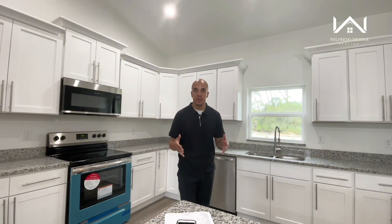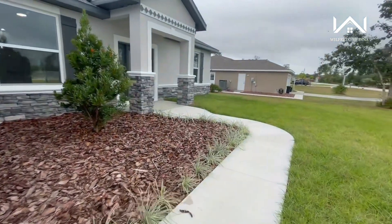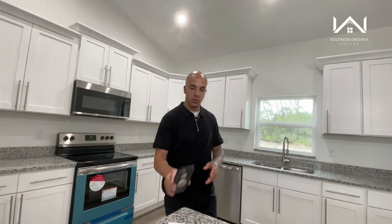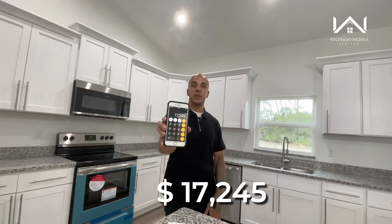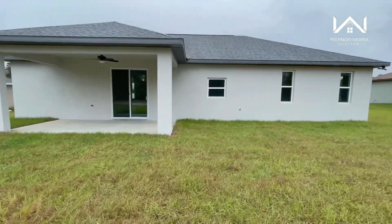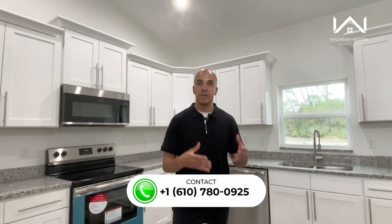Let's talk about the finances. This house is listed at $344,900. There is an HOA of less than five dollars a month and no CDD. If you're a first-time home buyer using an FHA loan, you need to bring 3.5% for your down payment — that comes out to $12,071.50. If you're using a conventional loan and putting down 5%, your down payment is $17,245. Your taxes on a home like this will be anywhere from 1% to 1.1% of the purchase price, so you're looking at around $3,500 to $3,800 per year. Closing costs are going to be anywhere from 3 to 4% of the purchase price, and as your realtor, my team and I try to get most if not all of those closing costs covered for you.